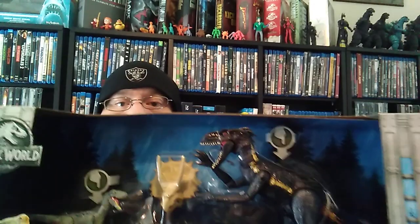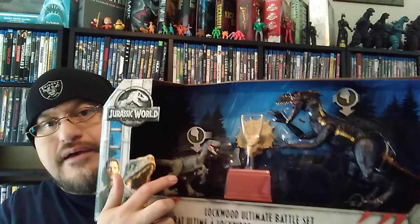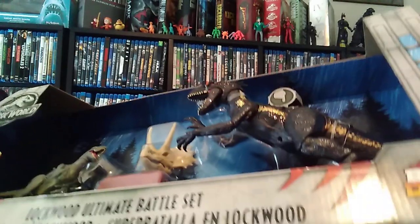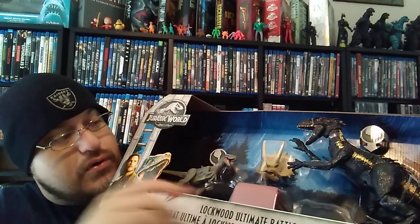So this set is a pretty large set that I'm very proud of — it's one of my grails like I mentioned in the beginning. This is the Lockwood Ultimate Battle Set. It does have two repacks — one is a straight-up repack and the other is kind of a retooled figure. This will stay in the package; I won't be opening it or doing a review, but I will be showing it. This is the ultimate battle set from the Lockwood scene — that's Blue and the Indoraptor.